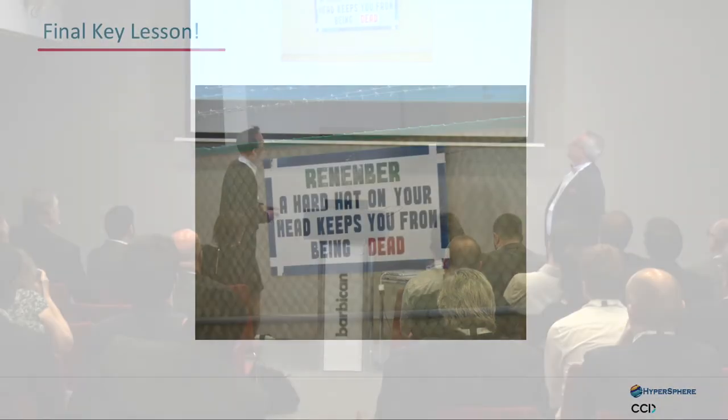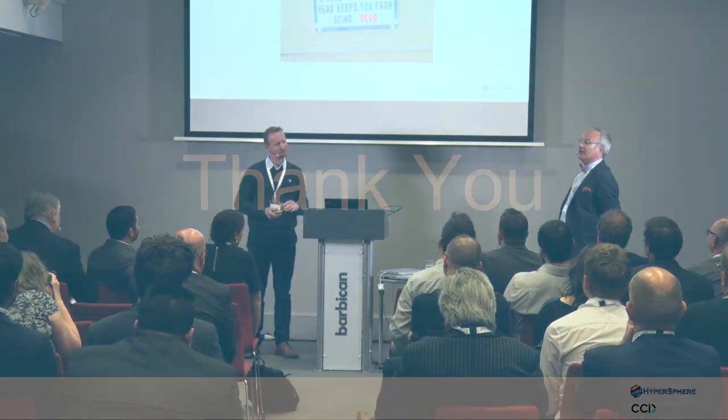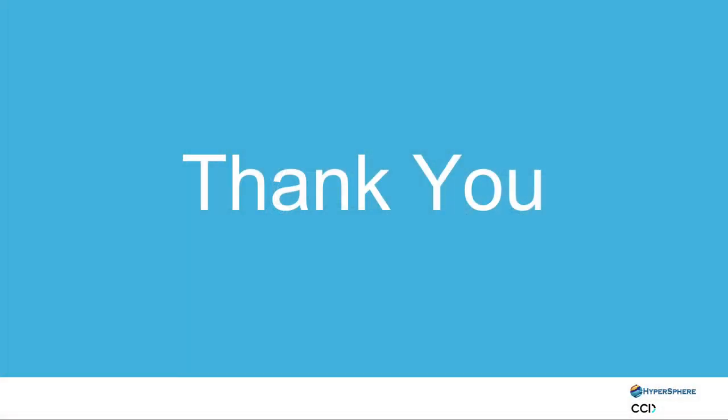The final key lesson, which I thought was quite amusing, was: when working out there, remember a heart attack keeps you from being dead. So obviously a very key lesson. That's quite a fundamental lesson to learn while you're out there, or anywhere come to think of it. Thank you very much.